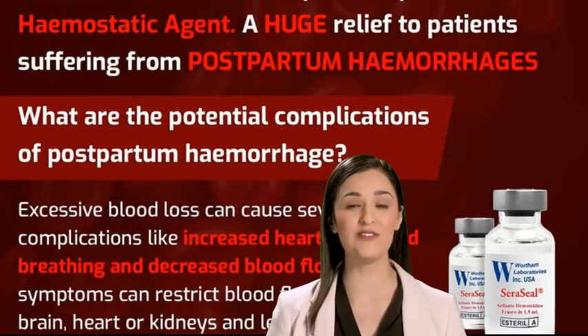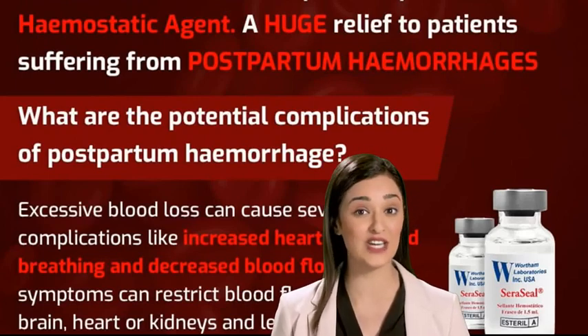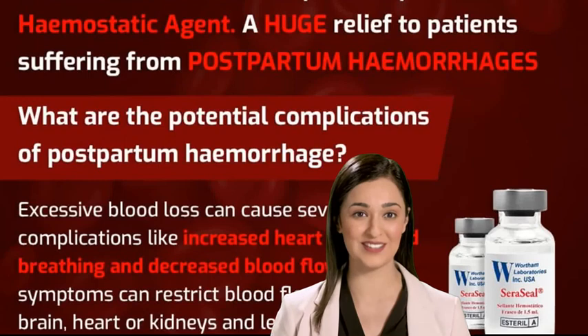Myomectomy: the removal of uterine fibroid tumors. Dilation and curettage: a common procedure performed to remove a portion of the uterine lining, used in cases of abortion, miscarriage, molar pregnancy, and retained placenta.